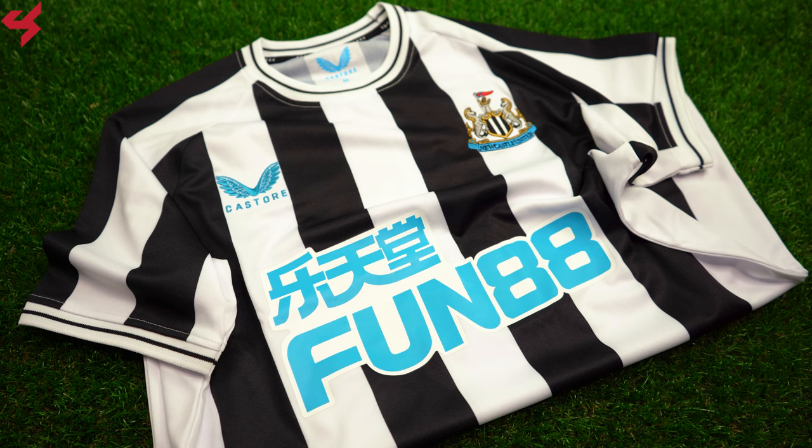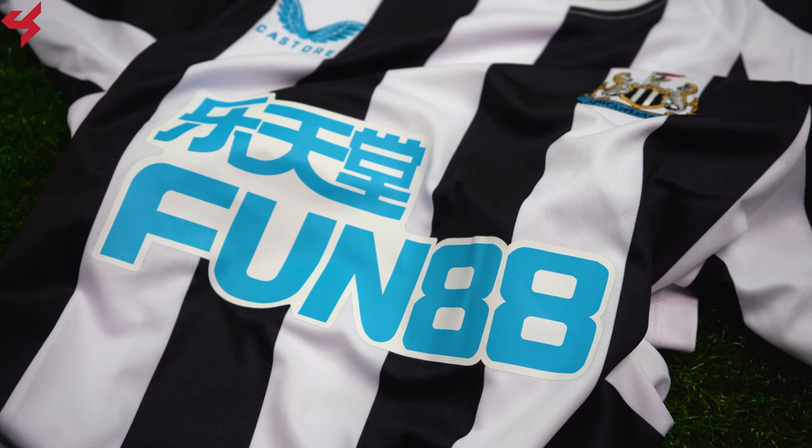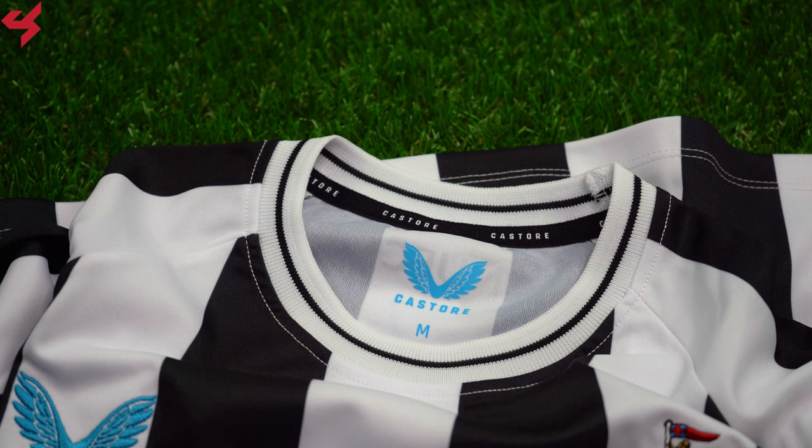Manufactured by Castor and sitting on a white and black striped base, sky blue is your secondary color used on this home strip. The full crest of Newcastle and the Castor badge come stitched onto the jersey. Fun88 are your main shirt sponsors that sit on the center of the jersey in sky blue. A white rounded collar was used here with black piping that gives off a very minimal look.